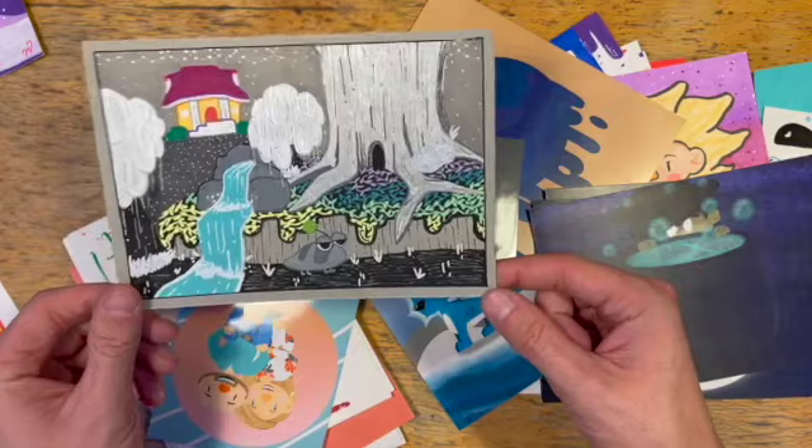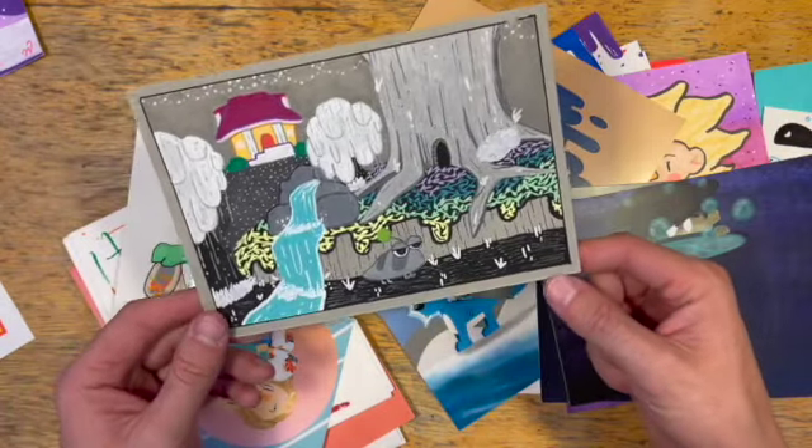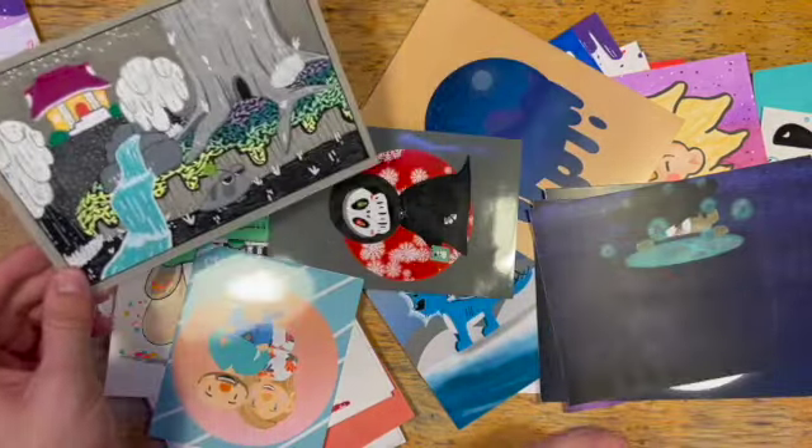Boggly Woods — I love this Paper Mario one. It took a while but it's just kind of cute, like a little postcard. I do like that one a lot, actually. And I love the shiny tree.